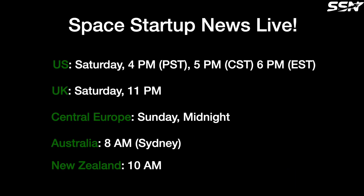Space News Live is on Saturday evening or Sunday morning, depending where you watch from. The host recaps videos posted that week, answers questions, responds to comments and chat messages, covers any missed news and previews upcoming content. Be sure to like and subscribe — videos are posted every week covering the space industry, with an emphasis on smaller space startups that aren't covered well on other channels.